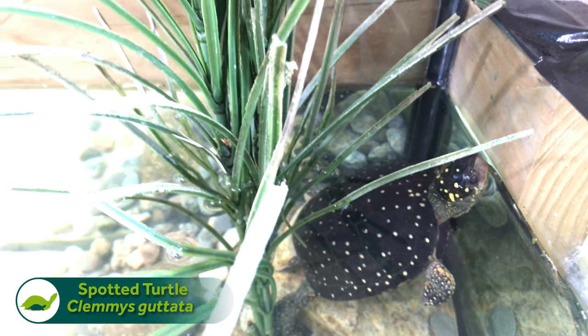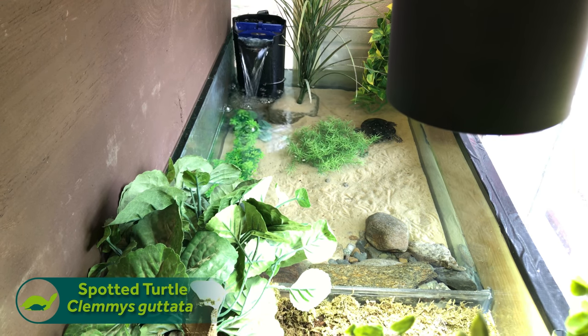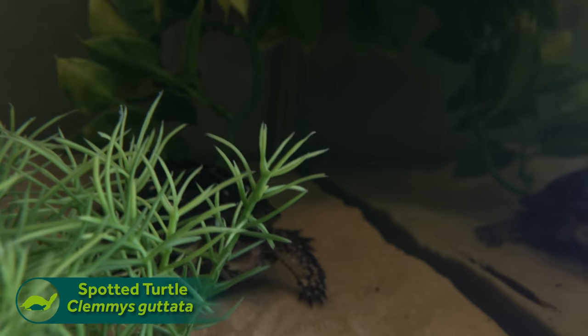Eric and I have teamed up and worked together designing the enclosures and putting together the diet sheets and everything like that. It's just going to be our project and hopefully, with any luck, we'll have some success and we'll get some baby spotted turtles.